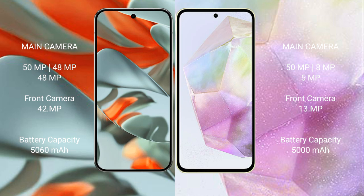The Google Pixel 9 Pro XL has a 5,060mAh battery with 37W fast charging support. The Samsung Galaxy A35 has a 5,000mAh battery with 25W fast charging support.